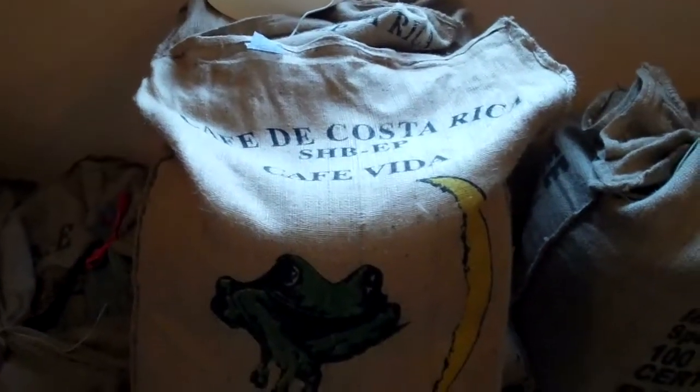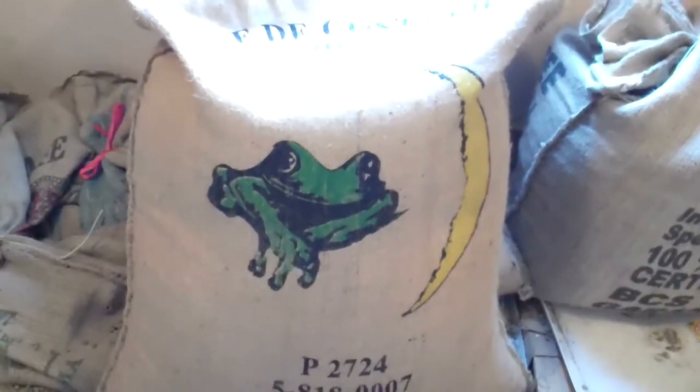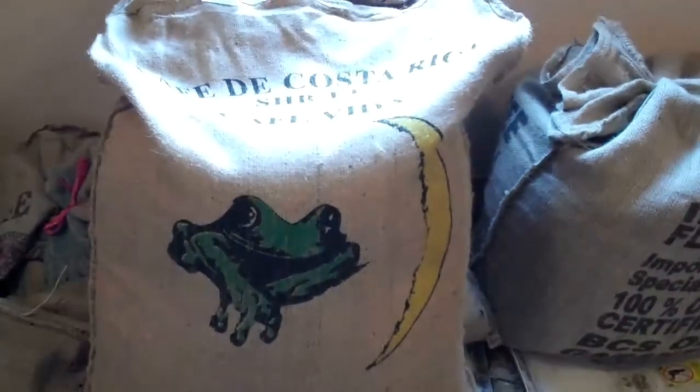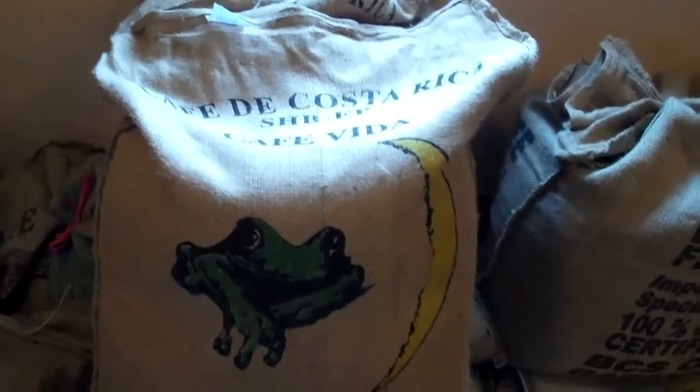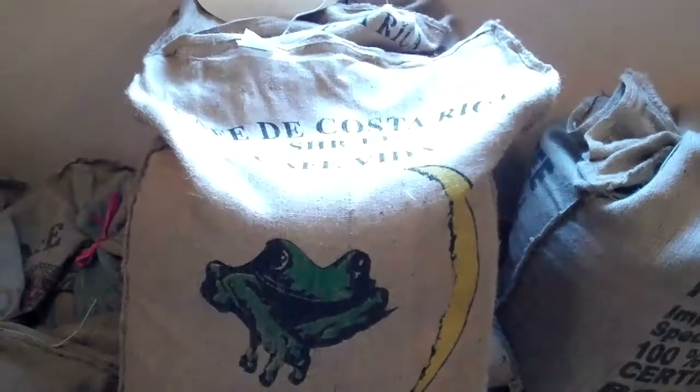Here's a Costa Rica Cafe Vida bag. It's got a frog and a, I believe that's a moon — kind of a cool looking image on the bag.